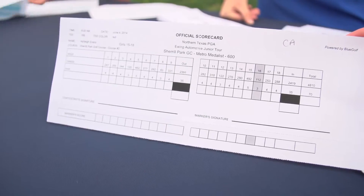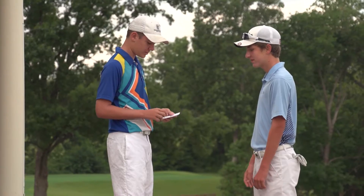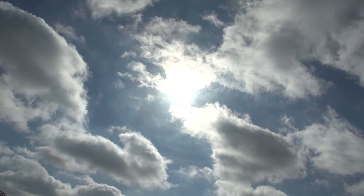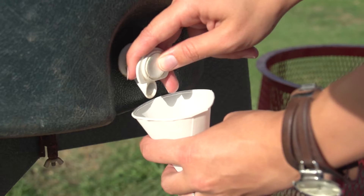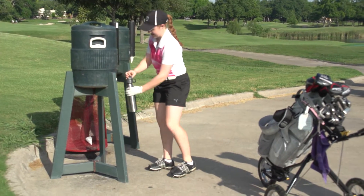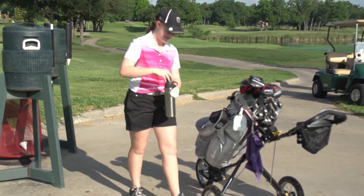Your scorecard contains valuable information on it. Use it as a reminder for your starting hole and tee assignments. It gets really hot in Texas, so there should be water coolers located throughout the golf course. However, it's never a bad idea to bring an extra bottle of water and a small snack to have in your bag.